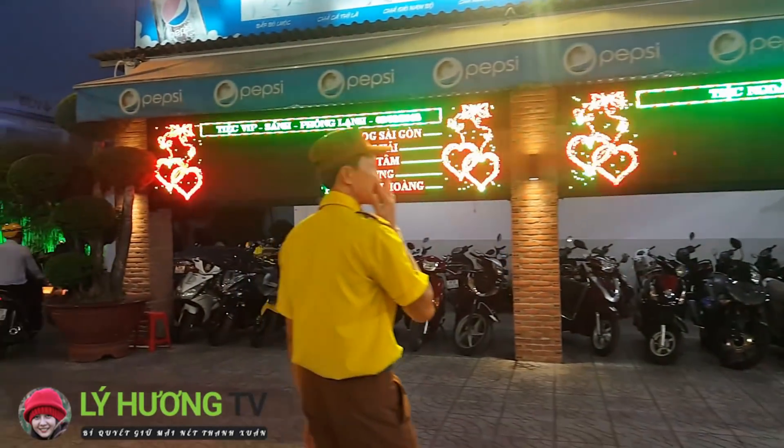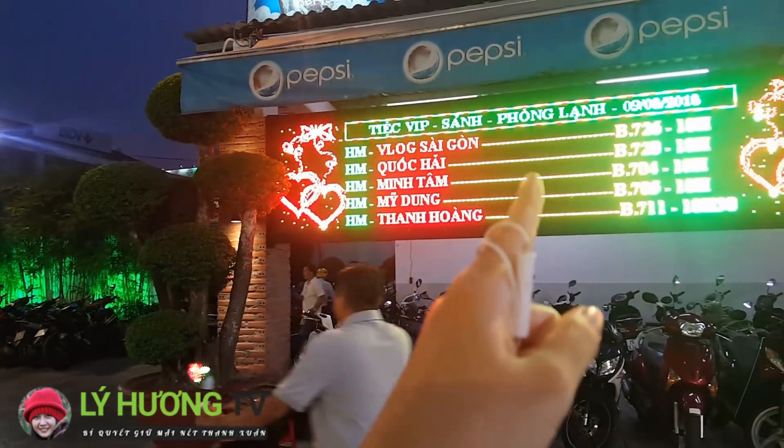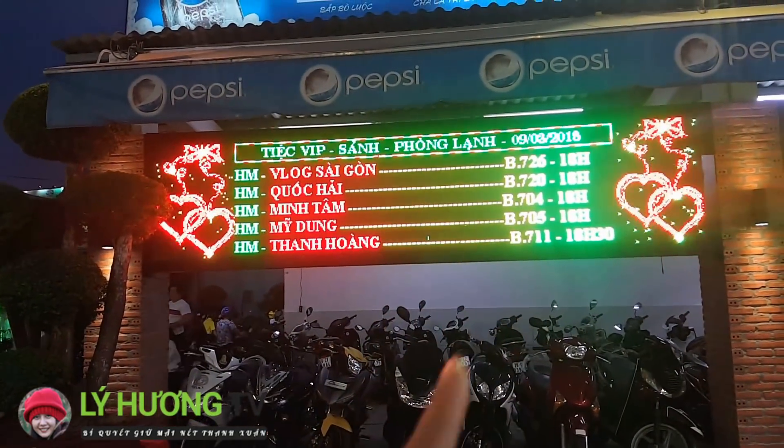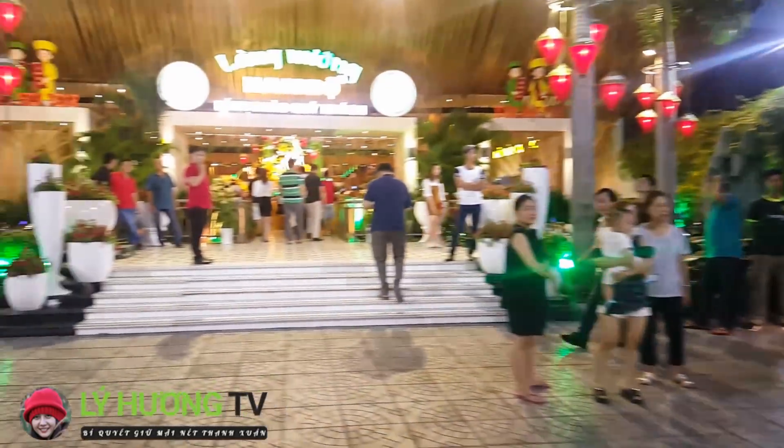Ngày hội Tân Niên. Vlog Sài Gòn. Phòng B726, 18h. Bây giờ chúng ta cùng đi vô.